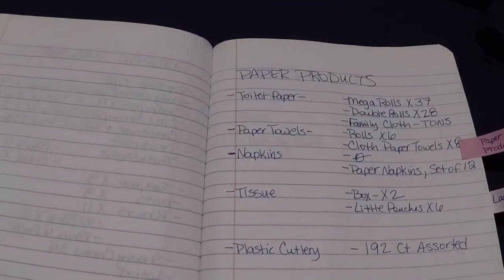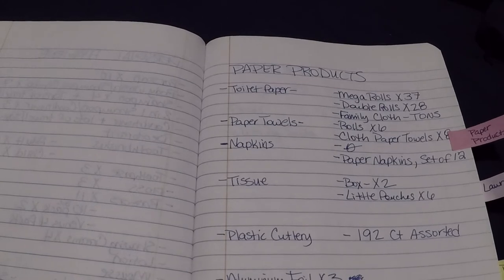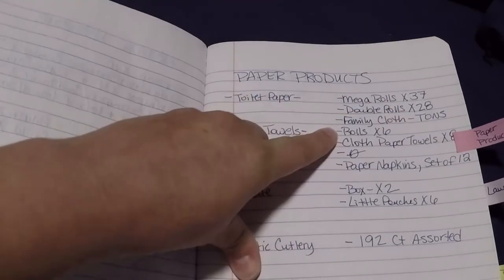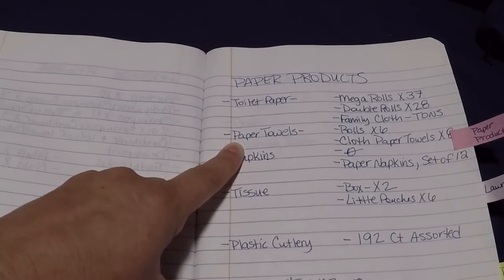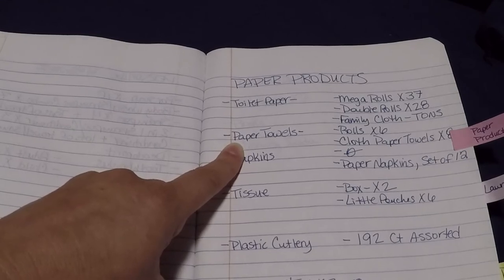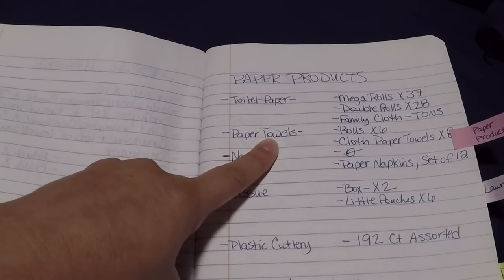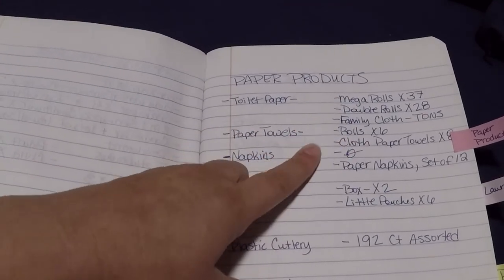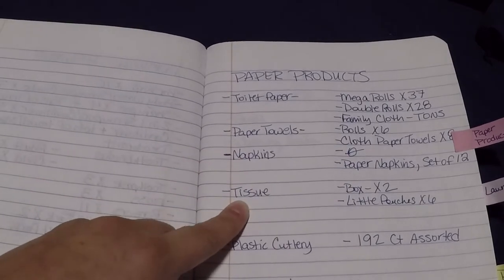Then I go into paper products. I'm not as stocked on toilet paper as I would like to be. I have listed family cloth as 'tons' because I have cut up a lot of our towels for that reason, and we have an abundance of towels, so it's almost like a never-ending supply. Regarding paper towels, we actually really don't use that much. I do have some cloth paper towels that I use on occasion. We do use napkins though, and I just have no extra napkins right now, so that's something I need to get.